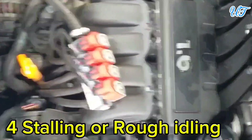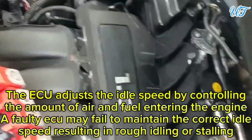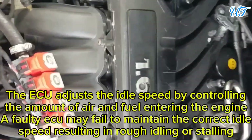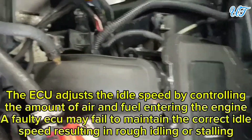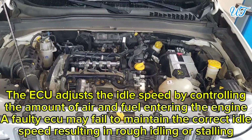Sign 4: Stalling or rough idling. The ECU adjusts the idle speed by controlling the amount of air and fuel entering the engine. A faulty ECU may fail to maintain the correct idle speed, resulting in rough idling or stalling.